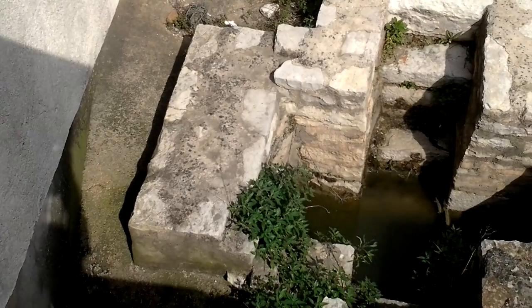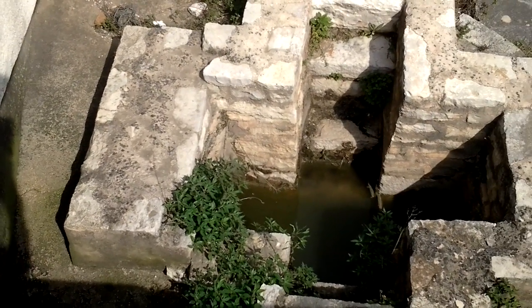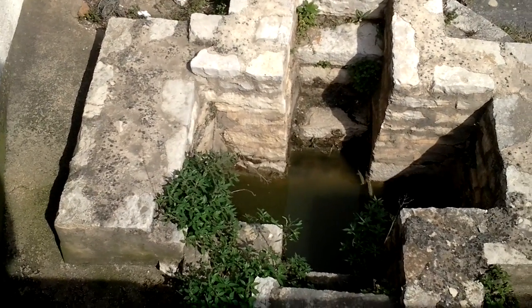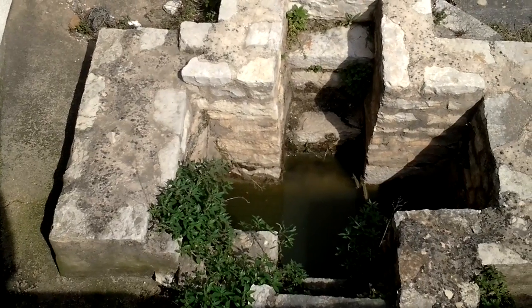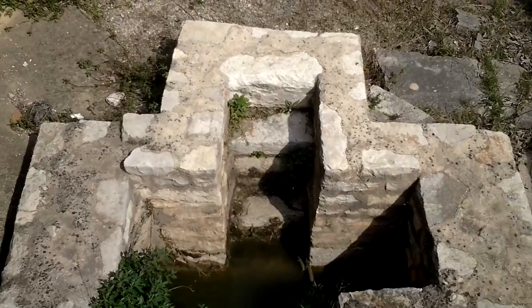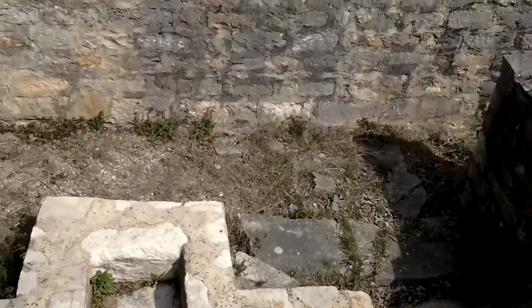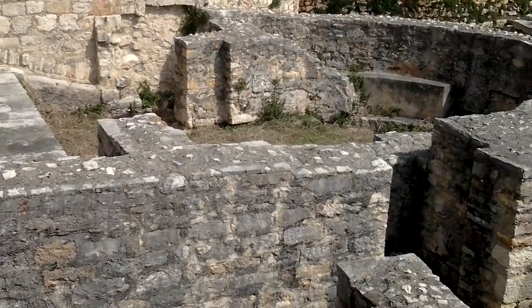We're in Starigrad at the Church of St. John, or St. Ivana. And this is the cross-shaped baptistry that we found — it was somewhat difficult terrain to get to. You'll notice it's located on the outside of the church. Here are the ruins of the 5th-century church.